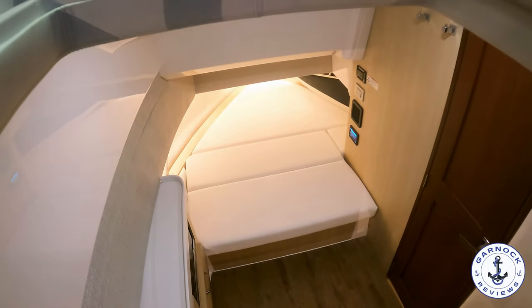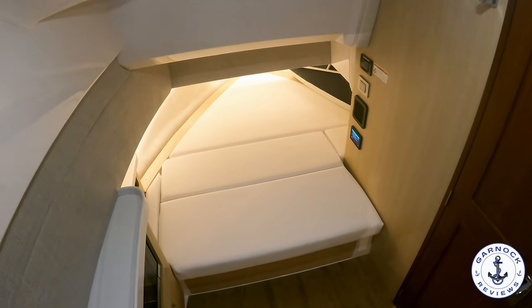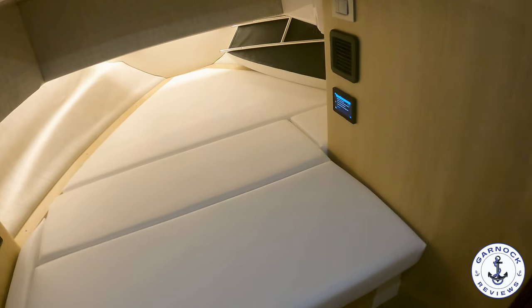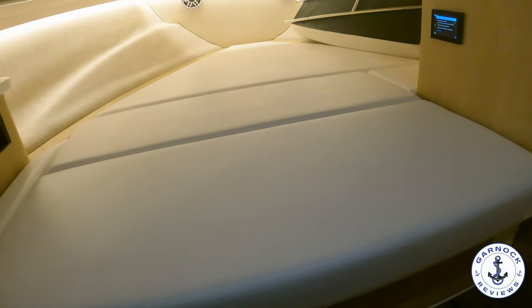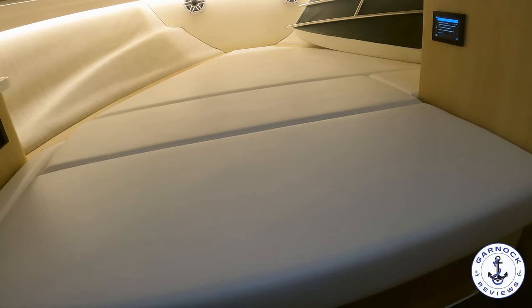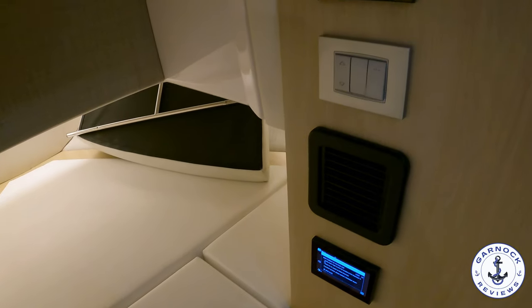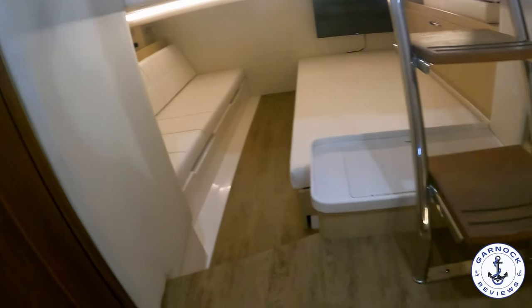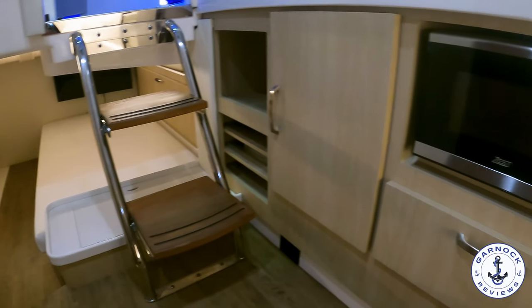Down below, we've got air-conditioned overnight accommodation, making this an ideal weekender. All the soft furnishings are really thick and padded, so it's very comfortable to sit or lay on. Lift this up and you'll see there's plenty of storage underneath as well. And considering this is basically a center console, there's actually a good amount of room in here for maneuvering. There's a ton of artificial lights, but there's also a number of hatches and portholes that bring in natural light. As with the outside, the interior materials are really high quality — the woodwork finishing, even the steps that lead down here don't move whenever you're walking on them.